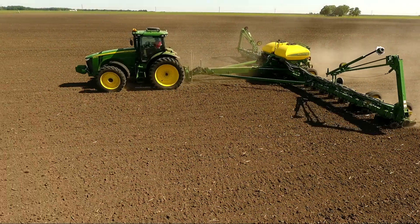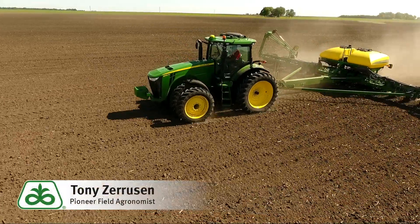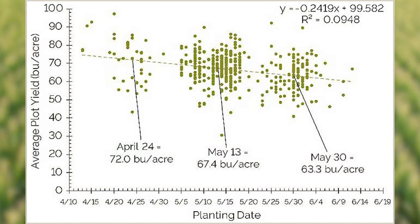Hey guys, Pioneer agronomist Tony Zaruzan here. Wanted to take a minute and talk about early planted soybeans and the yield response. Early planted soybeans has been a topic question asked by many growers all winter long.